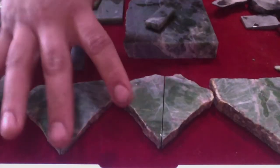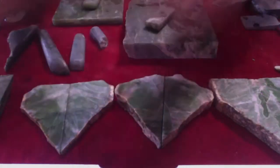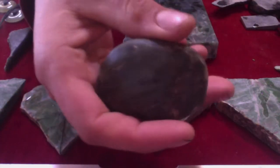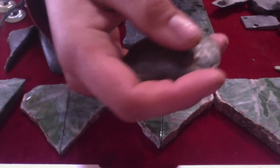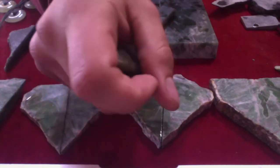Even though it's not jadeite and not the pieces you'd see in a million-dollar bangle, it is still collectible and has its place. Wyoming, Siberian, and Yukon are some of the most expensive and coveted nephrites. I've seen pendants carved by the Maori in modern day go well over a thousand dollars for their nephrite jade — what they call Pounamu.